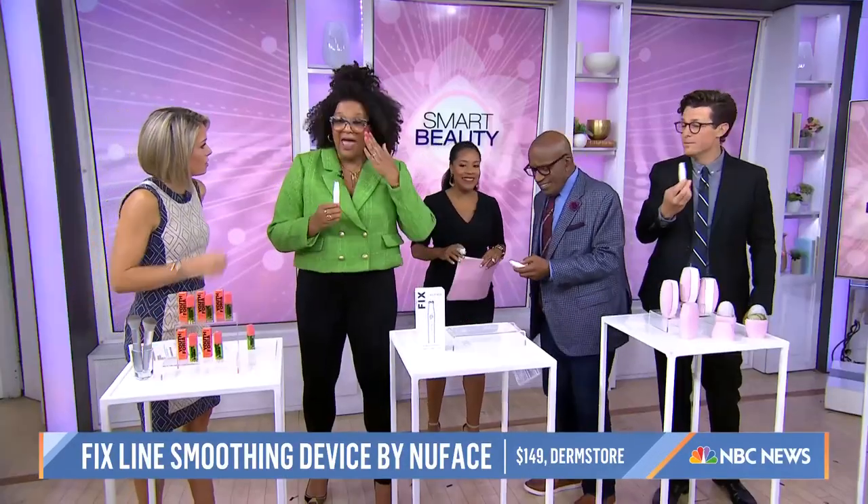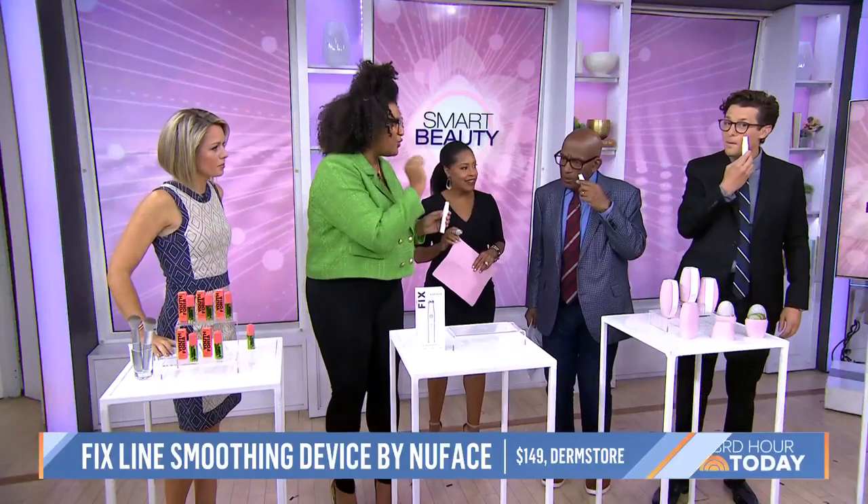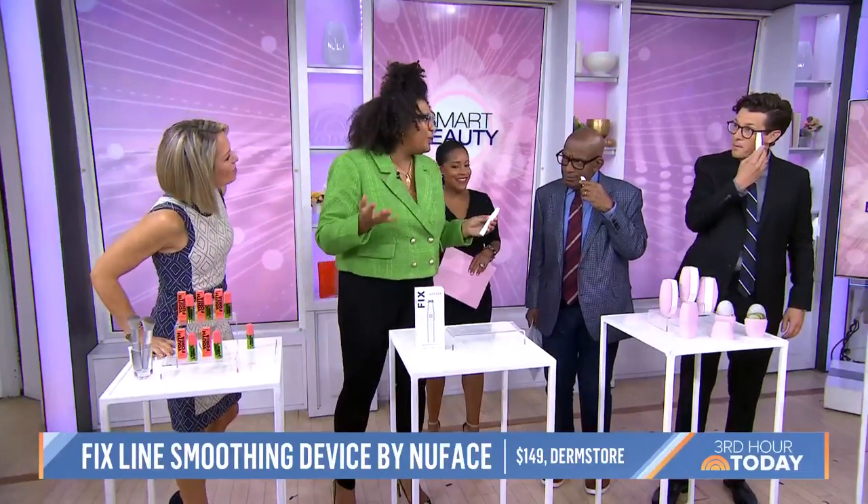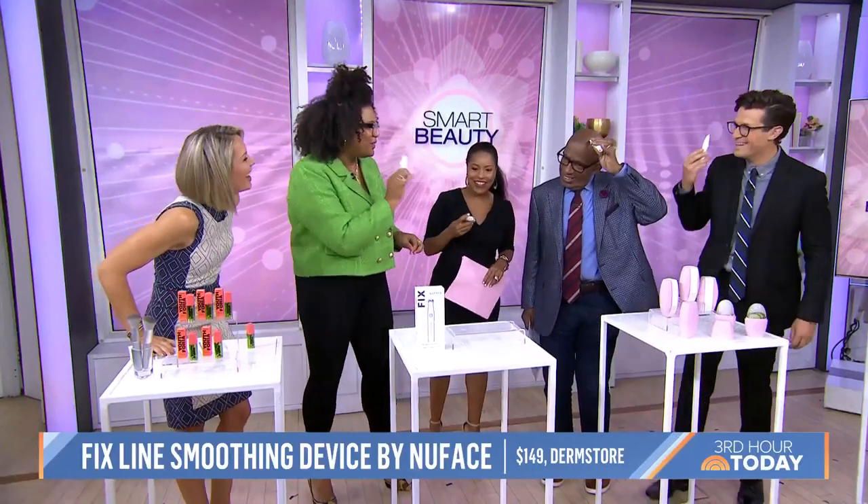How often do you need to use it? You can use it once or twice a day. I love a device that gives you instant gratification — not one that you have to keep using for weeks before you see results. This one, literally after three minutes, you will see the lines disappear.